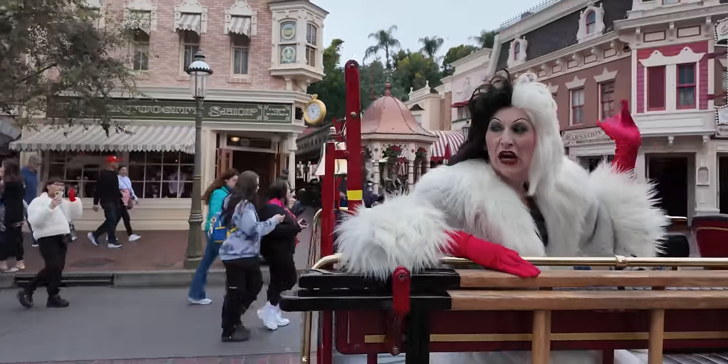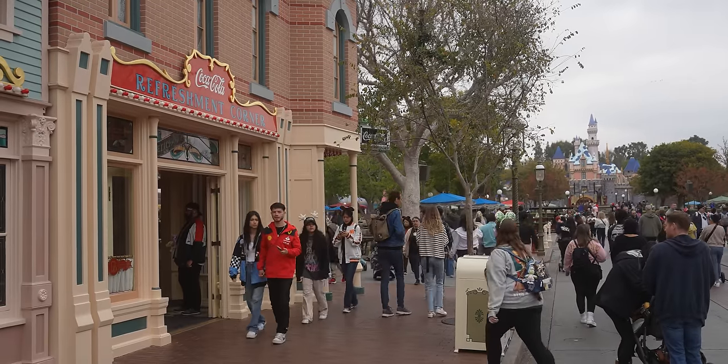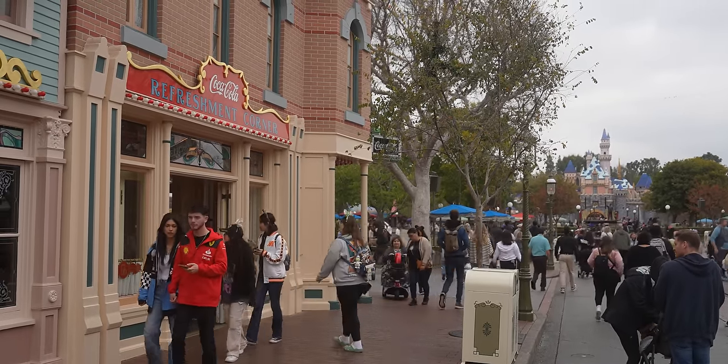It's kind of rare that we get to Disneyland early in the morning. When we do, I'm always surprised at how many characters there are everywhere. First up, we're not going far — we're going to Refreshment Corner on Main Street.